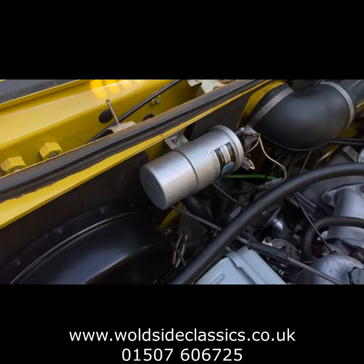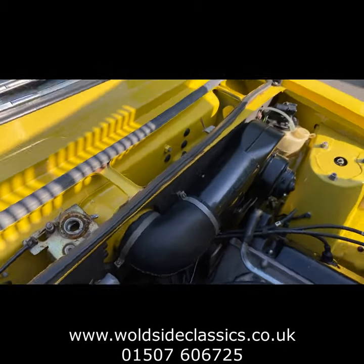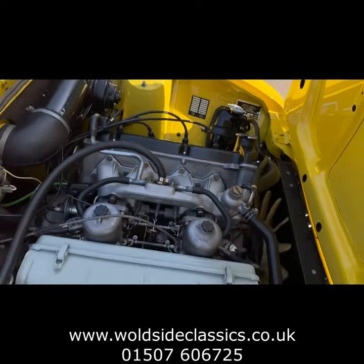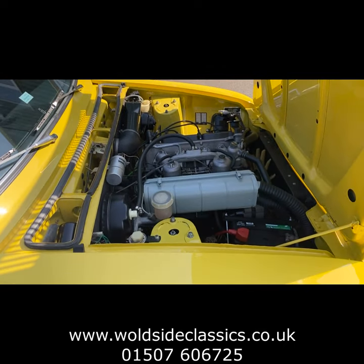So there we are for now. We'll show you inside the car in a second. We've got too much sun, too much glare, so we'll put it in the shade and then we'll show you underneath the car, then we'll take you down the road. Thanks for looking so far.